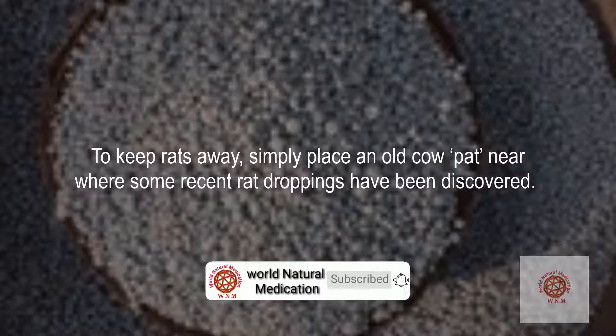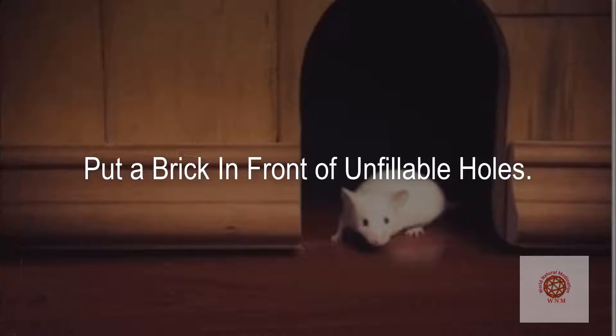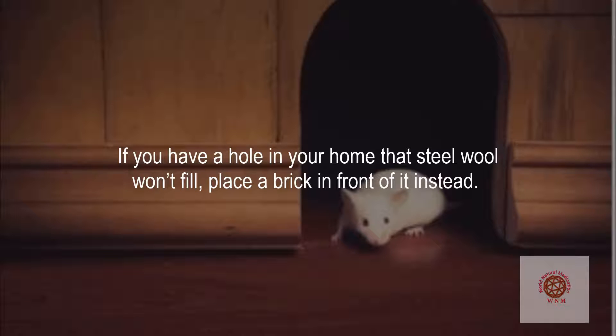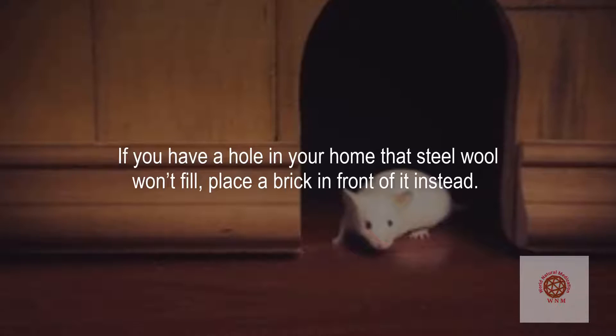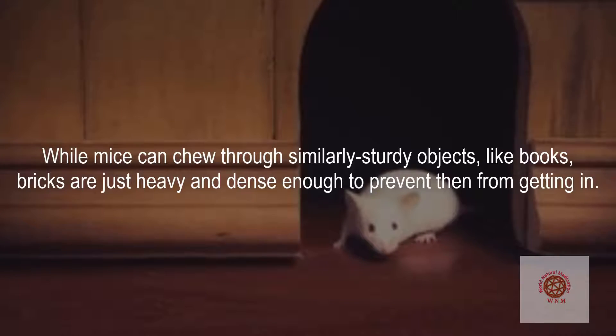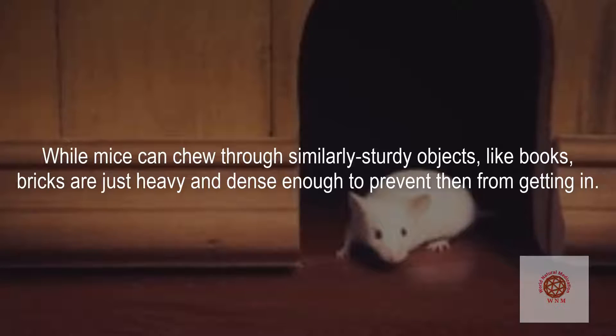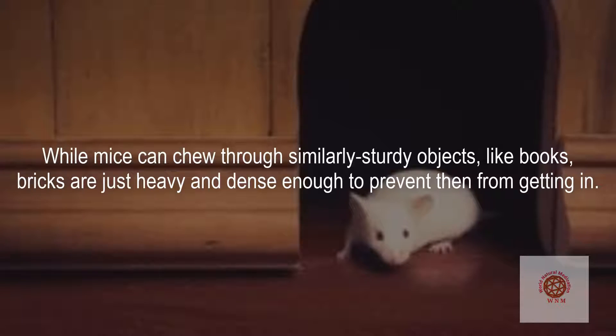Put a brick in front of unfillable holes. If you have a hole in your home that steel wool won't fill, place a brick in front of it instead. While mice can chew through similarly sturdy objects like books, bricks are just heavy and dense enough to prevent them from getting in.